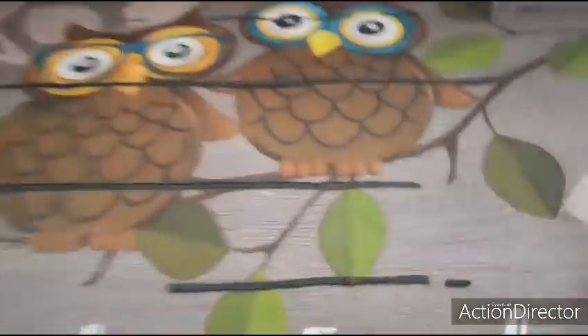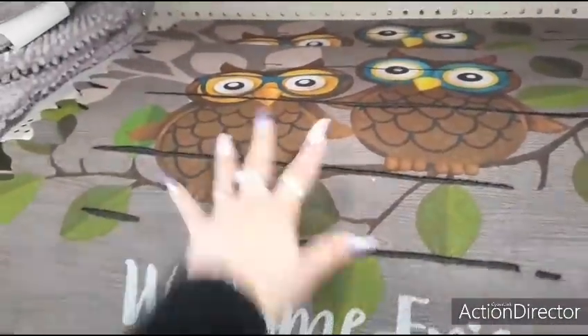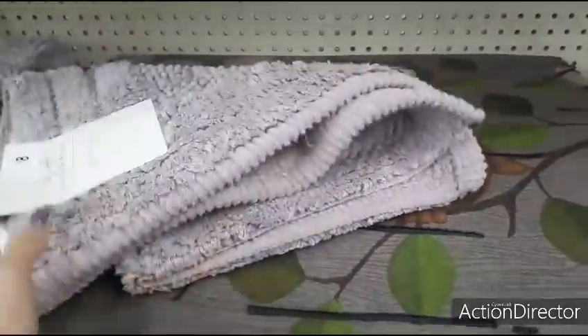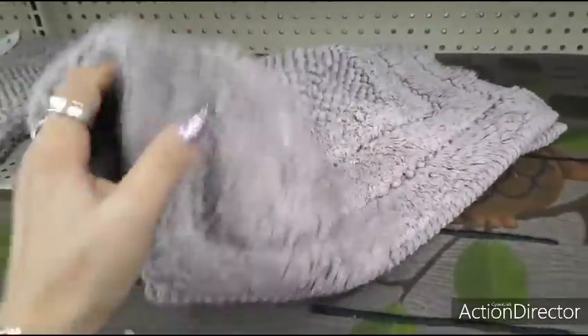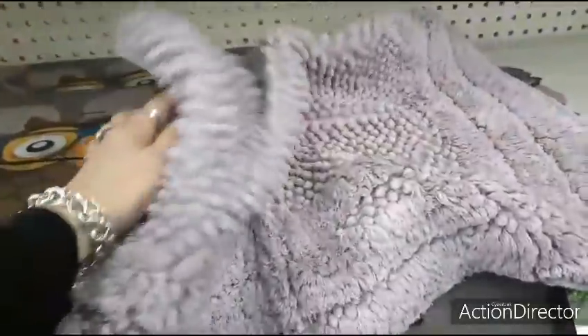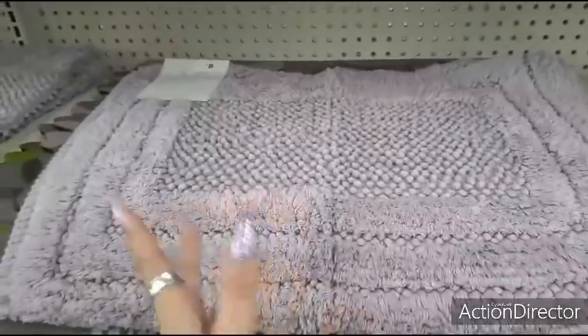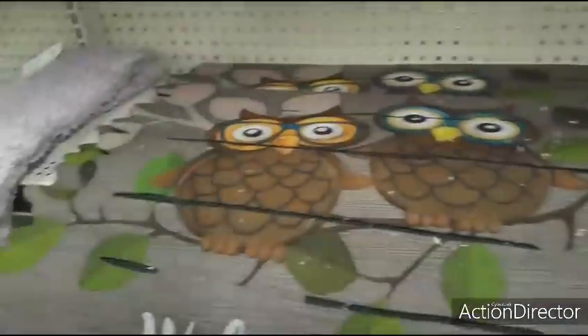Let's look at the mats — this says 'Welcome Friends,' kind of reminds me more of fall than spring. Here are some cute bath mats — these are $8.00. For spring they have lavender. It's just a bath rug for $8.00, and the only other color I'm seeing right now is in gray.